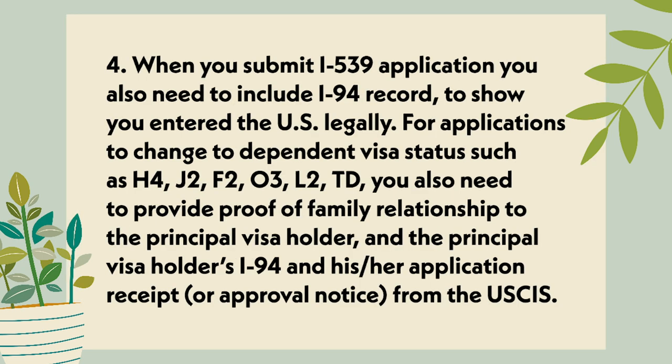Point 4: When you submit the I-539 application, you also need to include your I-94 record to show you entered the U.S. legally. For applications to change dependent visa status such as H-4, J-2, F-2, O-3, L-2, or TD, you also need to provide proof of family relationship to the principal visa holder, as well as the principal visa holder's I-94 and his or her application receipt or approval notice from the USCIS.